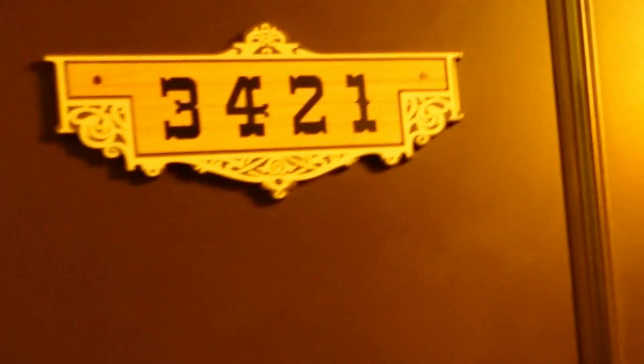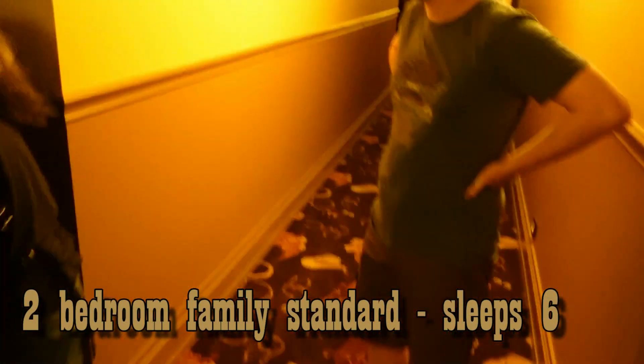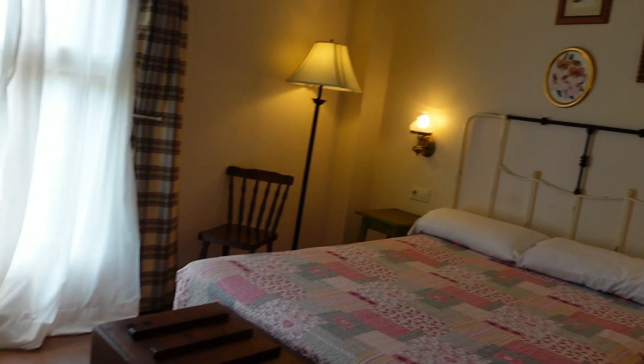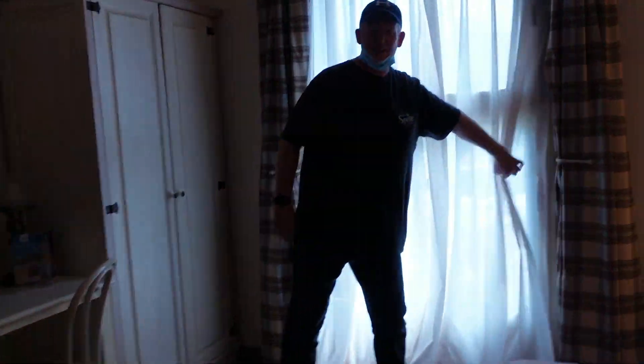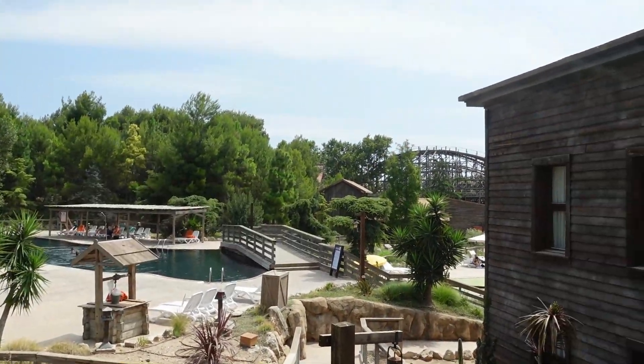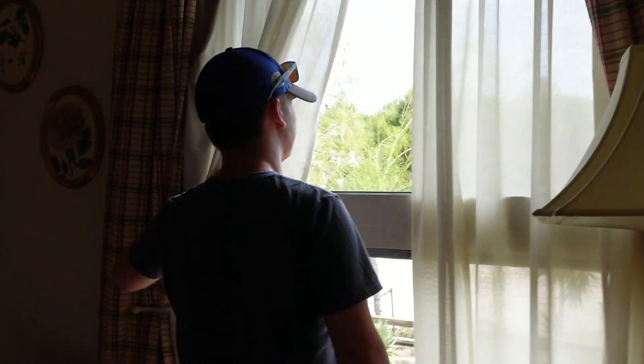Are we definitely in the right one? 3421 — there you go. We've got the right kind of room. We've got the other door — we've got a rollercoaster view! Oh yay! I don't have a chance. We've got a rollercoaster view.